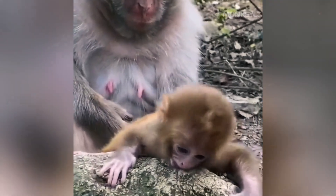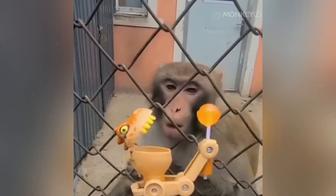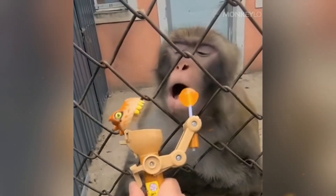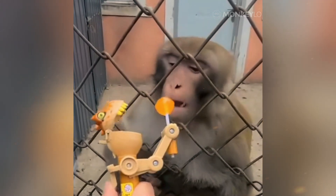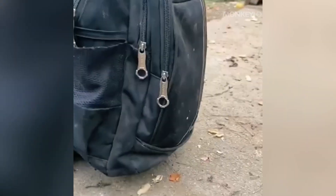We also see cheek pouches play a role in the adorable side of monkey life. A mother will sometimes allow her infant to take food directly from her pouch — it acts as a weaning tool. She can soften hard foods in her cheek and then pass them to her baby, teaching the infant what is safe to eat. The anatomy of the pouch is a marvel of biological engineering: the muscles that control it are distinct from those used for chewing, meaning a monkey can chew food on one side of its mouth while storing food on the other — like patting your head and rubbing your stomach, but with your mouth muscles.